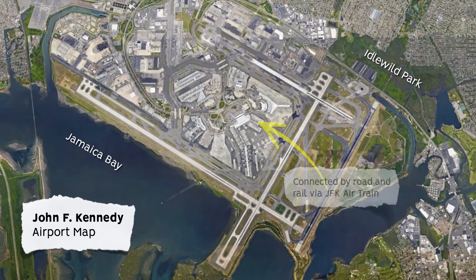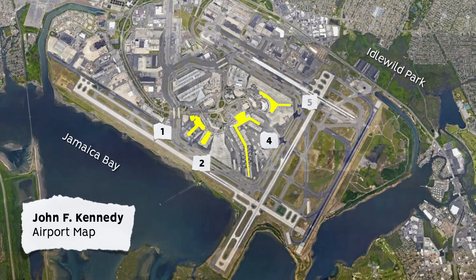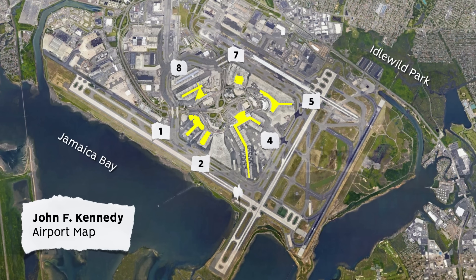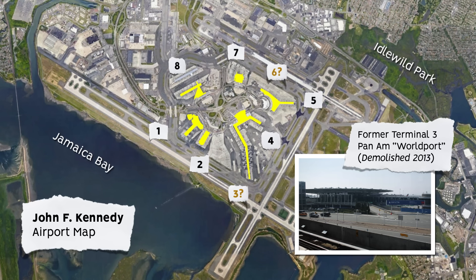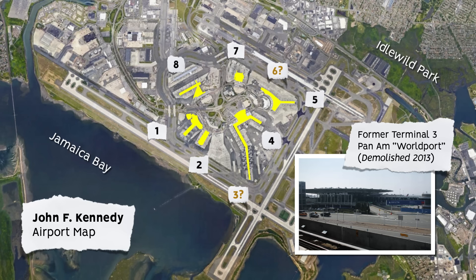At present, the current terminals are 1, 2, 4, 5, 7, and 8. You may notice there is currently no Terminal 3 or 6. This is the product of decades of merging and redeveloping of buildings, and no doubt is set to change again in the coming years, as the airport continues to renovate and expand.